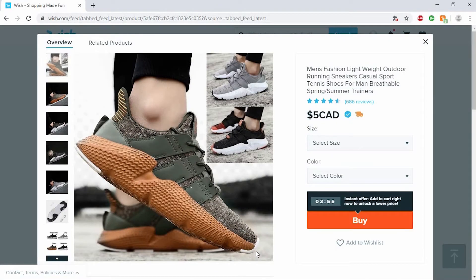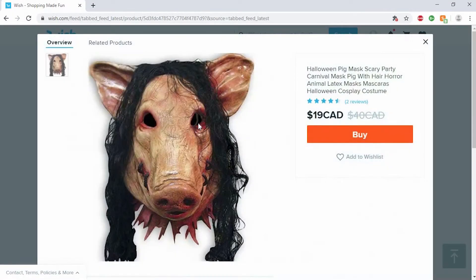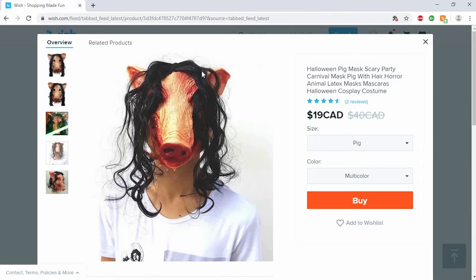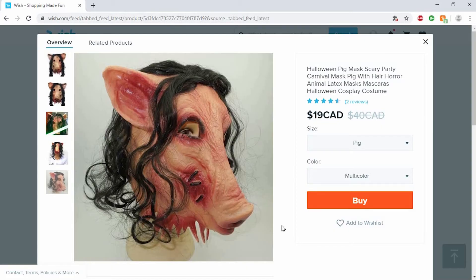Look at these shoes — lightweight outdoor running sneakers. I have no idea what the shoes would actually be like on here, I can imagine they'd be really bad. They look like they have a lot of foam cushioning so they'd have a decent sole, but obviously not going to look as nice as the pictures. Oh my gosh, look at this pig mask — it looks so good in the photo, and then as soon as it's on someone, look at how fake and terrible that looks. They show you the nice photoshopped picture first, then scroll down and it just looks really bad and cheap.